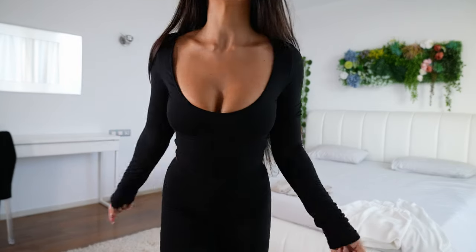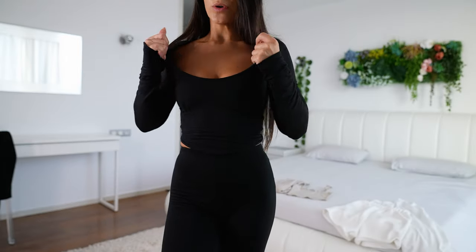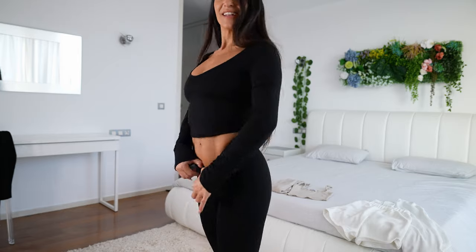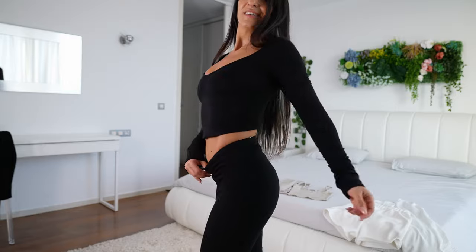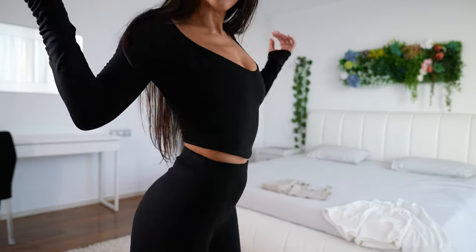Black long sleeve — I love the neckline, it's really open. It's quite stretchy, and I also like the cut here: it's a little bit shorter behind and larger in front. It's perfect.